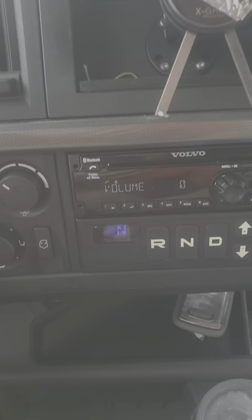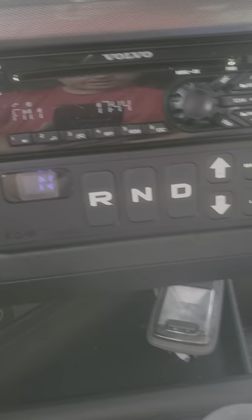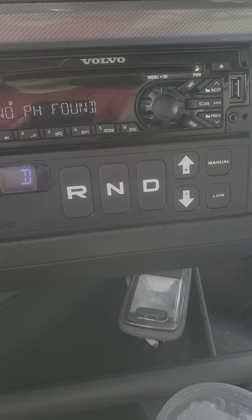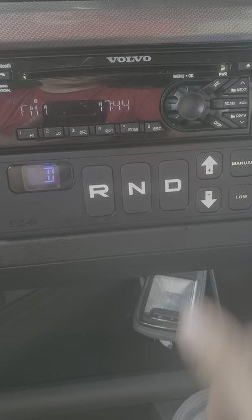Getting into this automatic transmission — this is not like your car's automatic transmission. This is a 10-speed Eaton Fuller, which is one of the most popular truck transmissions out there. You push drive, and this truck also knows if the parking brake is on or off. If the parking brake is on, it might say drive, but it doesn't really go into drive.